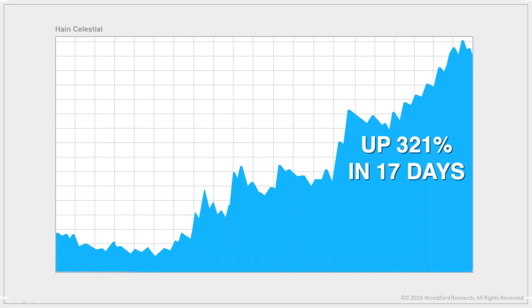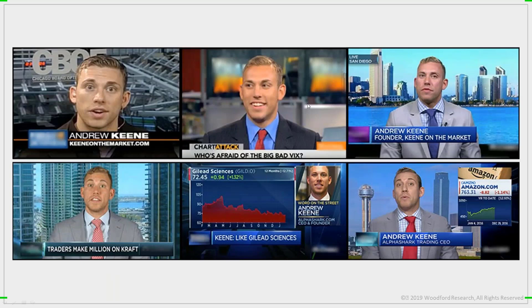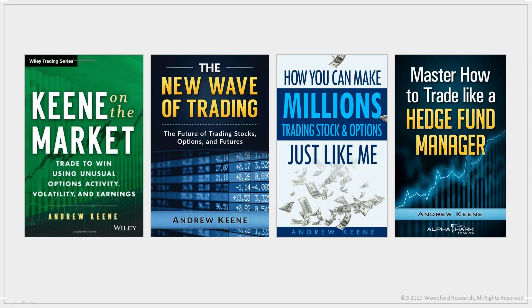Imagine finding these quick trades like this just even once a month. This would add up to over $385,000 in pure profits, and you can find them almost every day. I've been a professional trader since 2003, making regular appearances on CNBC, Bloomberg, BNN, and a bunch of other networks. I even co-hosted my own show on Bloomberg and Fox Business. I'm the president of Alpha Shark Trading, and also the author of four books: How to Trade Like a Hedge Fund Manager and The New Wave of Trading.